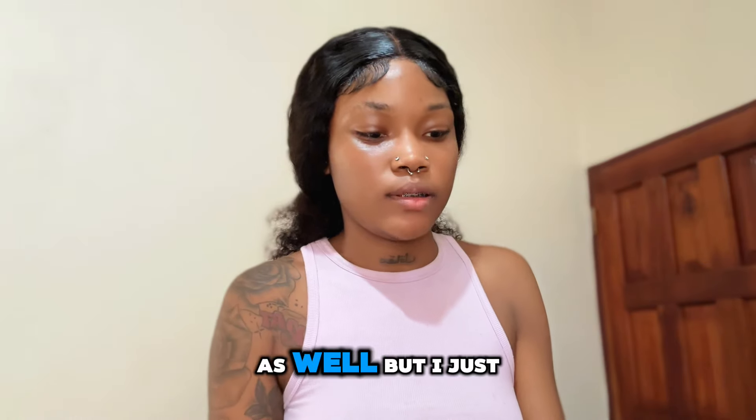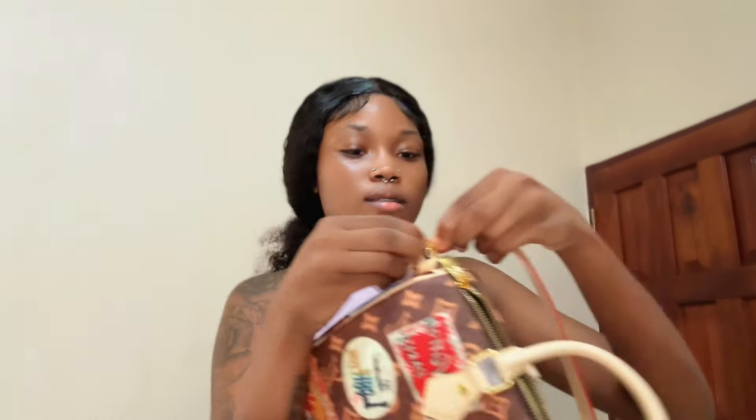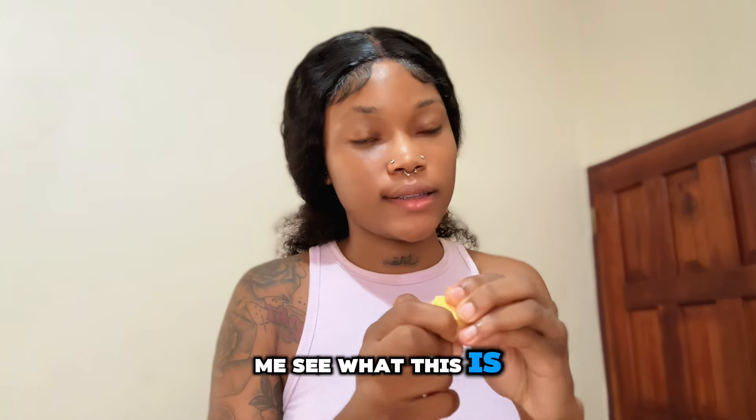This ear charm was wrapped as well, but I just took it off. I got this accessory too — let me see what this is.